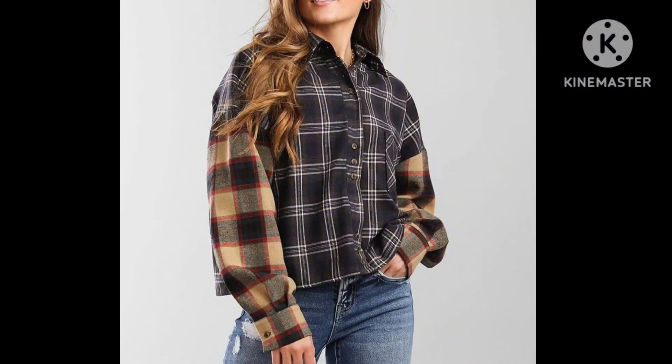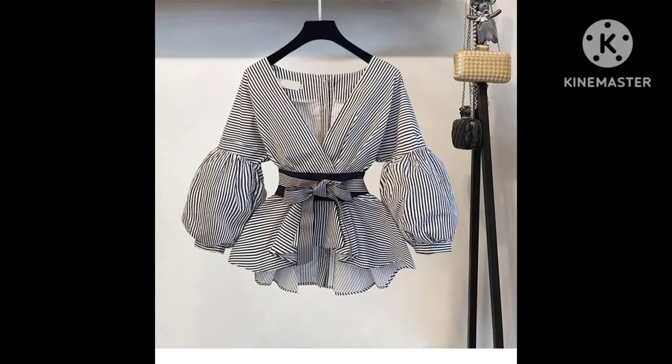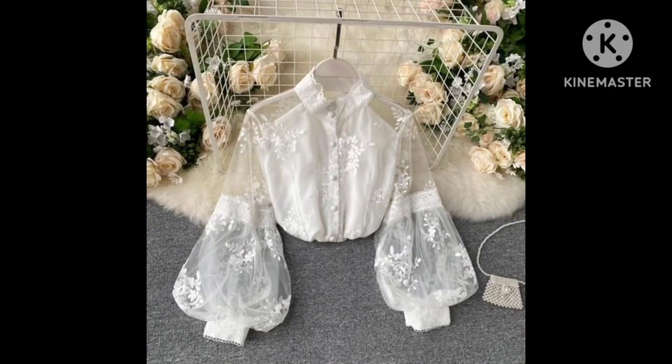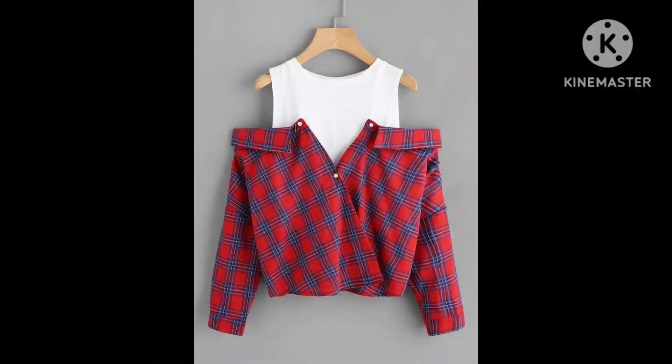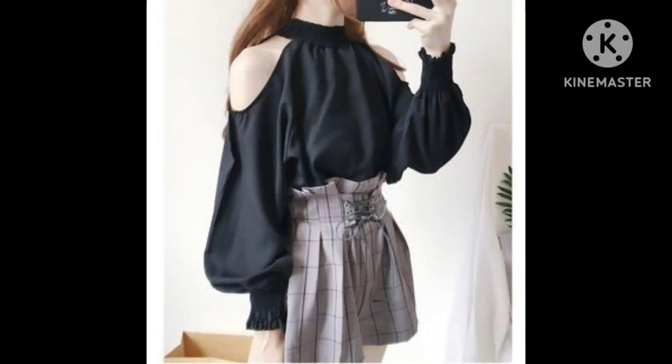I hope you like this video. This one is a straight shirt, and this one is a long-sleeve shirt. This is a cold off-shoulder shirt. You can use these shirts with a mini skirt as well as pants.